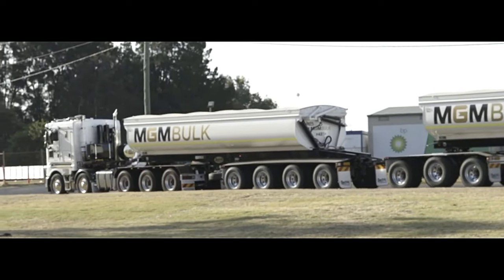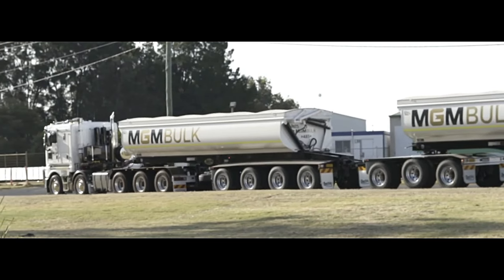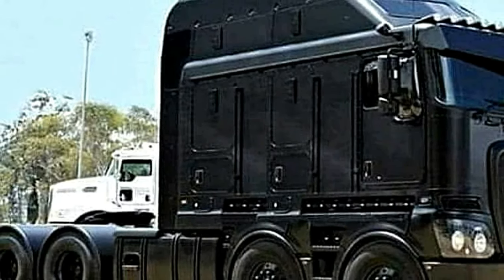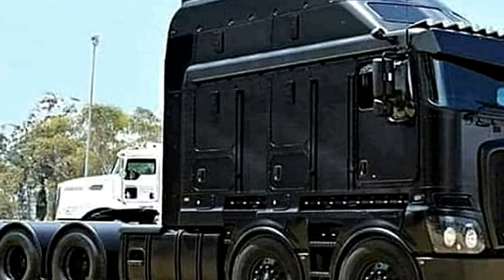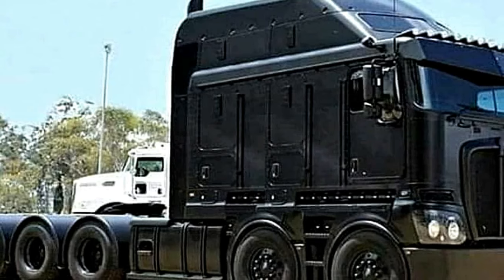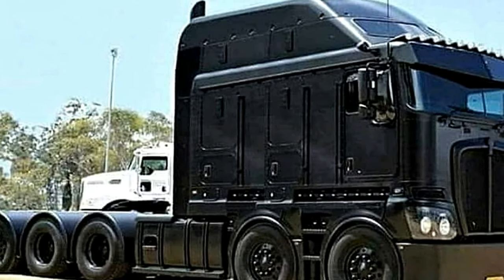3. Caterpillar C-15: Depending on the configuration, horsepower ratings range from approximately 435 to 625 horsepower. Torque ranges from approximately 1,550 pound-feet to 2,150 pound-feet.